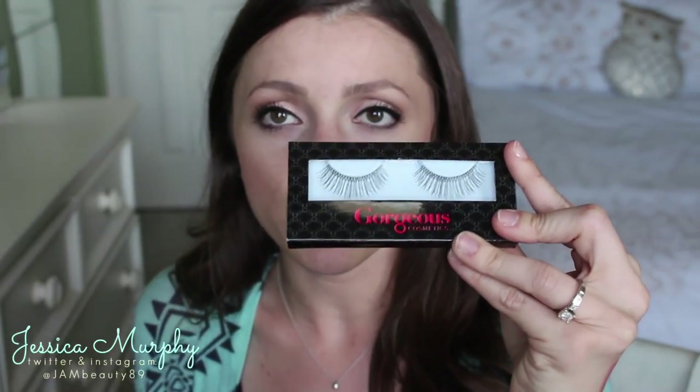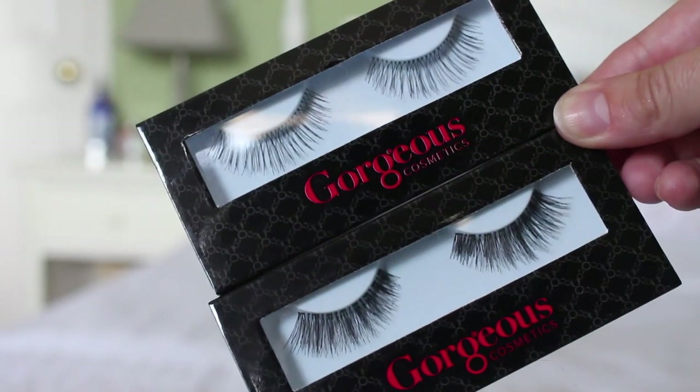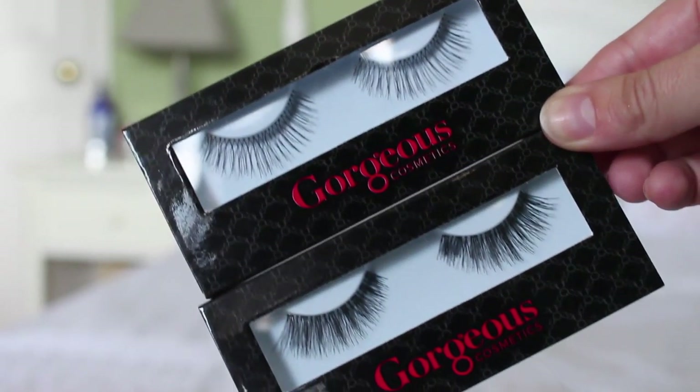They also sent two of their Madame Lash eyelashes. I'm not big on lashes, but they sent the James style, which is a little more sparse, and the Minis, which have a lot more lash to them. I don't wear lashes often, but good to know they sell them. The band on them looks actually pretty nice, though I'm not really a lash snob so I'm not the best person to evaluate those.